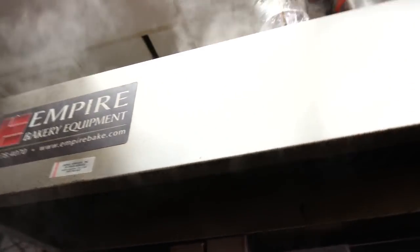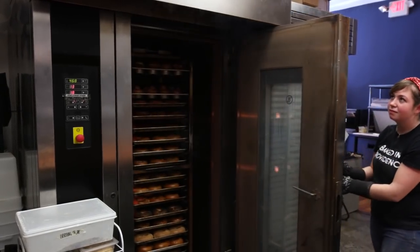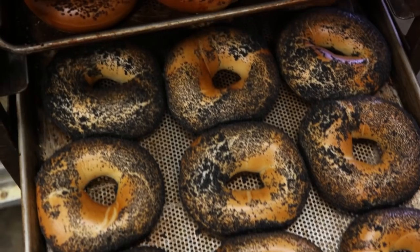What it basically does — in layman's terms — you get that really nice crust from the water vapor. It's about 16 seconds of really hot water vapor, which shoots out of the bagels, and then it bakes for about 10 to 15 minutes, depending on the bagels that we're making that day.